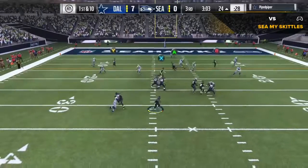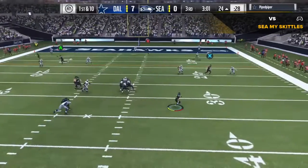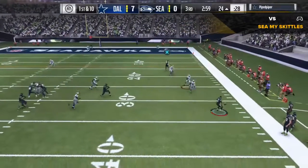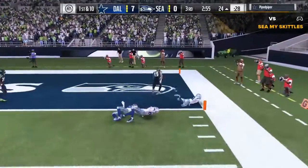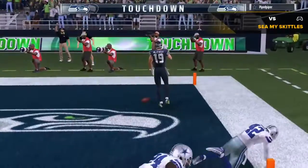On first and ten, it's Wilson slashing to his right — Wilson caught on the slant and he is in for Seattle!